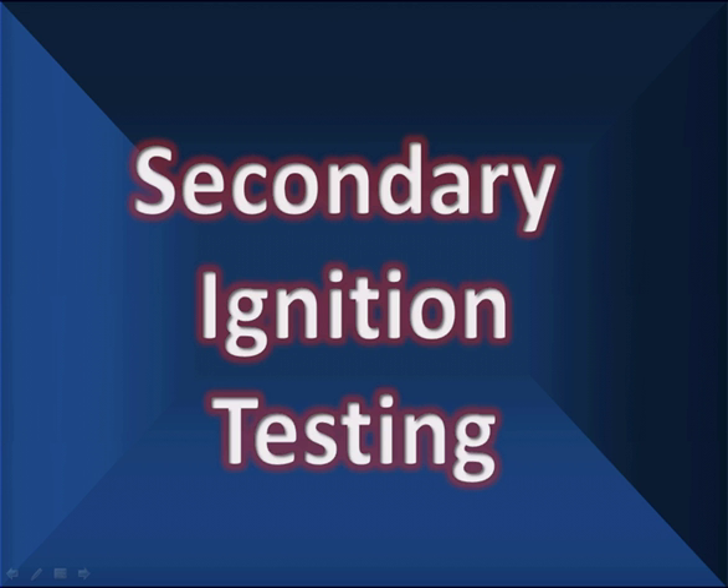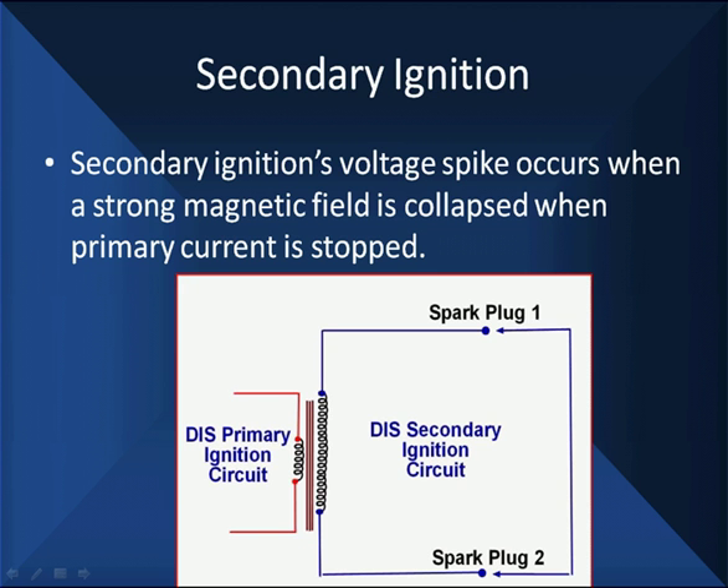Secondary ignition testing. We're telling you this is how to interpret the patterns on your scope, and we're going to spend a lot of time talking about basic electricity here. We're going to go back and look at diagrams and talk about the secondary ignition's voltage spike. It occurs when the strong magnetic field is collapsed when the primary current is stopped. We'll show you more what we're talking about.